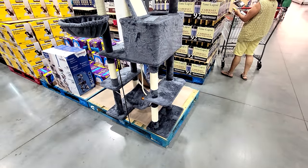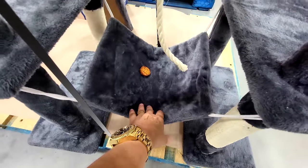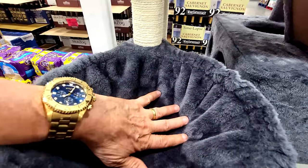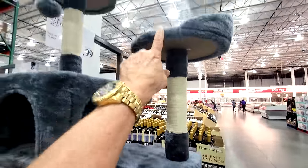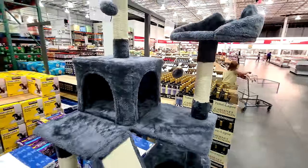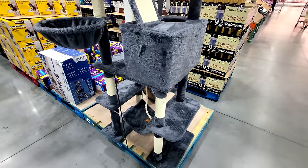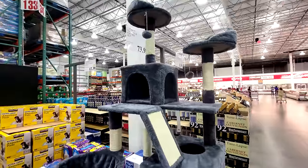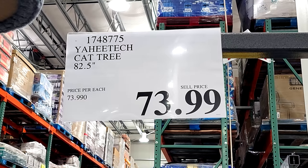Check this out — we just got this in this week. This is the Yahitek cat tree, 82 inches tall. At the bottom they've got a hammock, then multiple levels, a metal ring with fabric wrapped like a bowl, a ramp going up, and of course a perch at the very top — because cats always want the highest spot. This is honestly the nicest cat tree I've ever seen at Costco. Compare this to pet superstores where you pay the same price for a much shorter tree. This one comes in at $73.99.